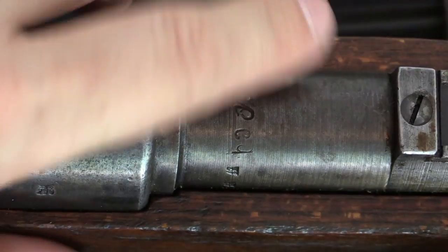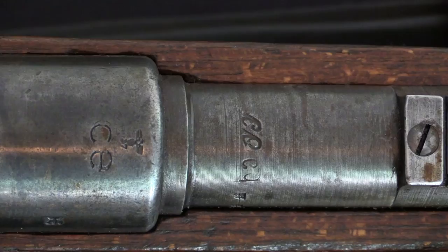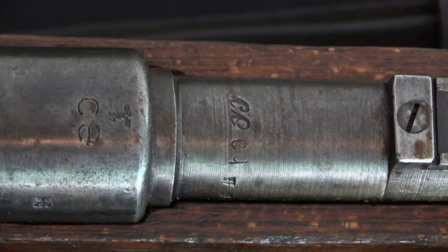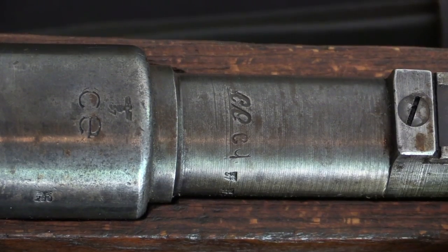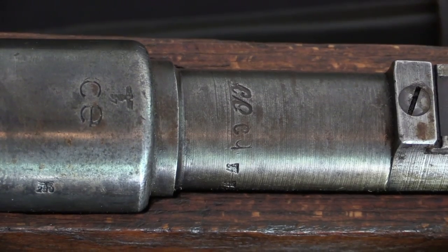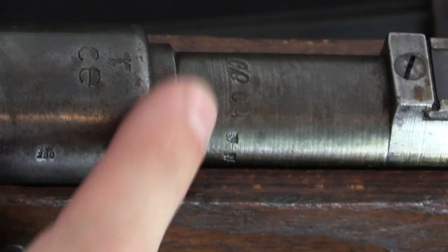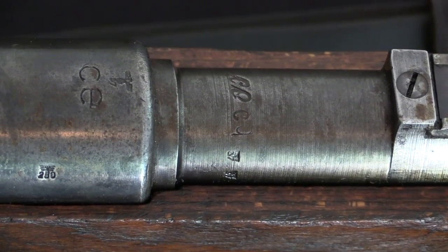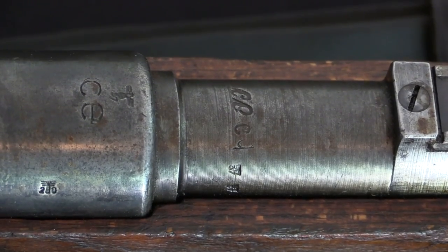If we take a look at the barrel markings, we see a CE in script, which indicates that the barrel was in fact made in-house by Sauer. There's also CQ — which might be CG poorly stamped — that is simply a material batch code. They went sequentially in order: CA, CB, and so on, with no particular meaning except to identify the batch of material. And then we have a pair of Eagle over 37 proof marks, again indicating that the barrel was manufactured and inspected in-house. The other common mark you will see would be FXO, one of the other companies that Sauer subcontracted parts from.